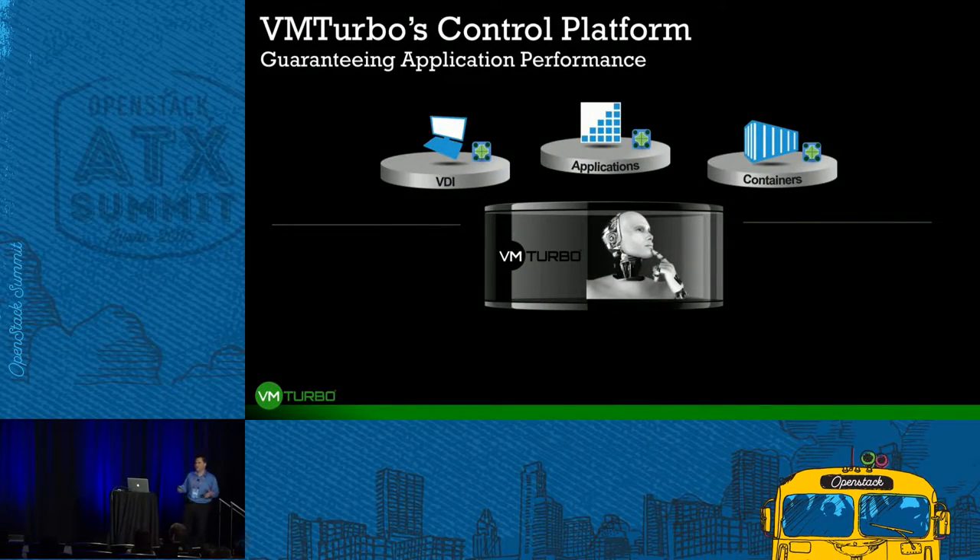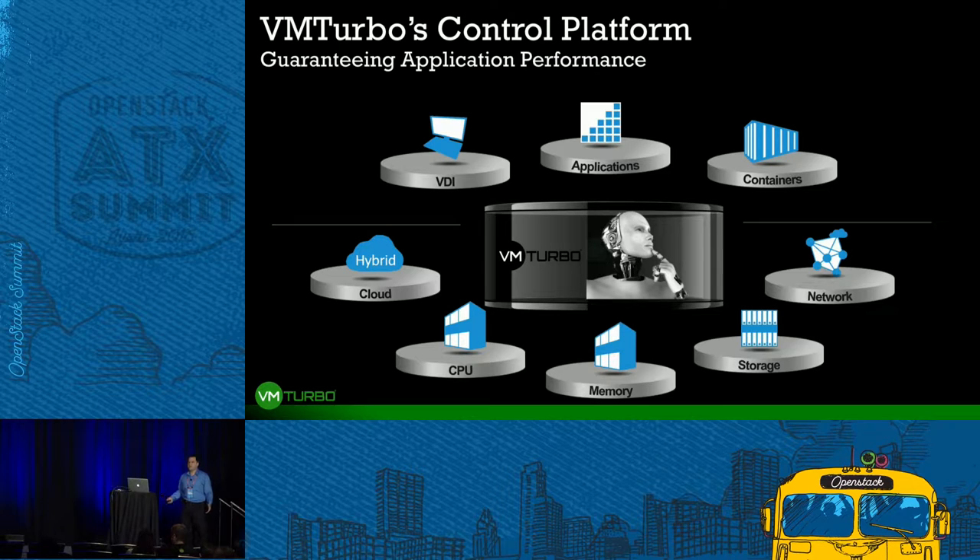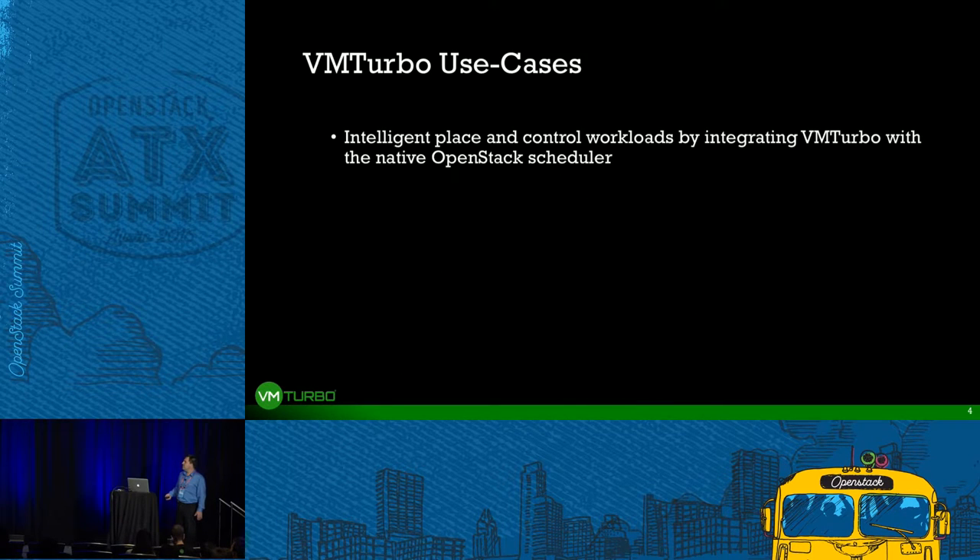VMTurbo is a control system that plugs into all the layers of the data center stack from applications down to infrastructure. It's aware of different workloads running in the environment constantly and in real time, matching them to the underlying infrastructure, allocating resources and scaling as necessary to constantly meet demand across compute, storage, memory, cost, business policies, and compliance. We want to help OpenStack provide production service by adding intelligent workload management capability on top of its existing strengths.